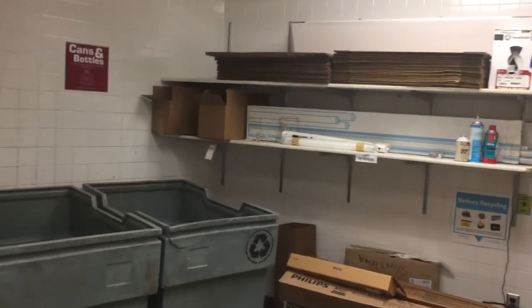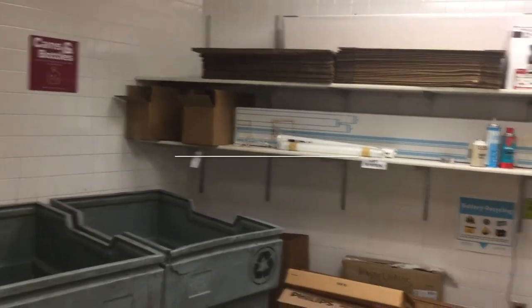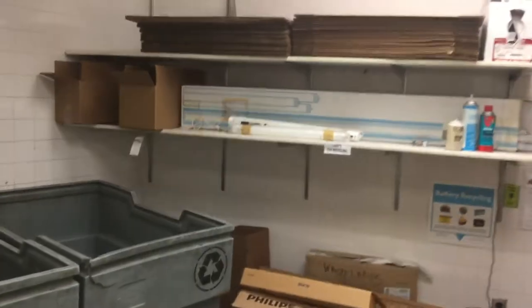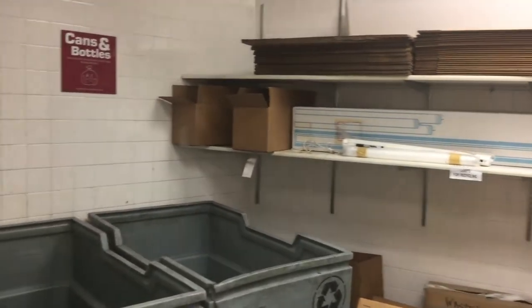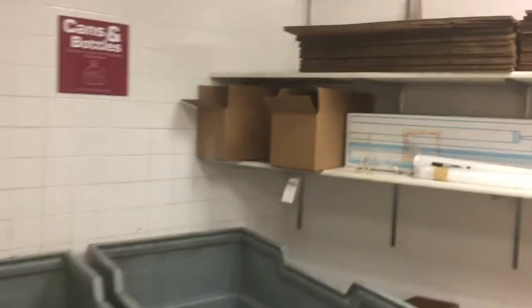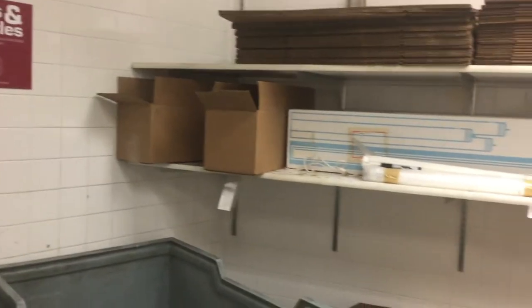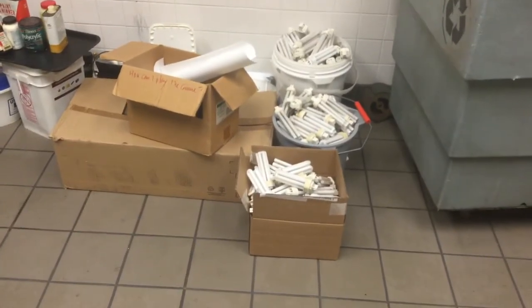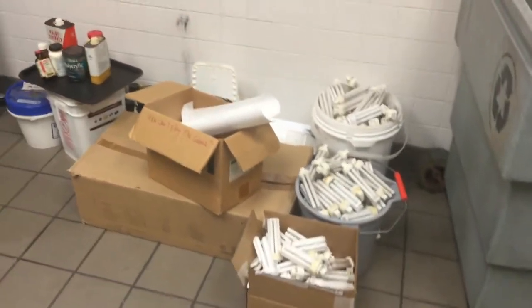Here's the current state of the Carlson recycling area and the lamp shelves. You can see there's all kinds of stuff up there. There are no labels yet — I've got some boxes here for small fluorescent lamps but they're not labeled, so lamps end up down here in buckets where they're not safe, not where they should be, and not where they can be picked up.